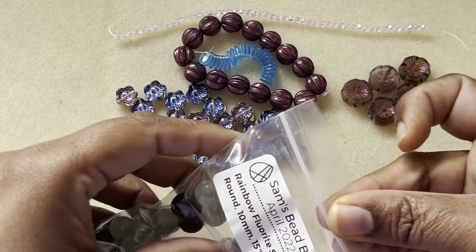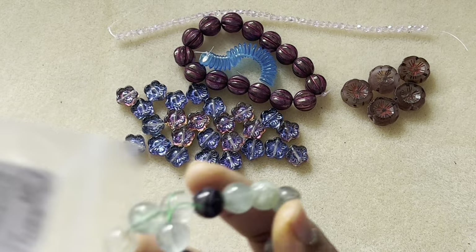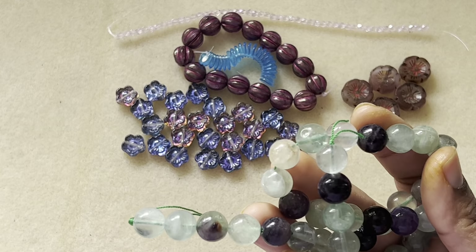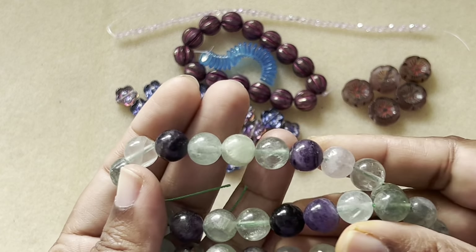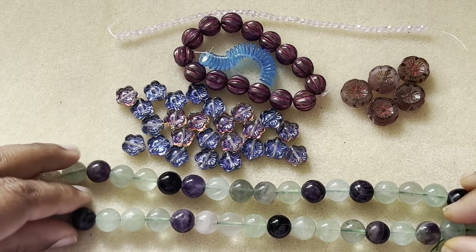Then we have rainbow fluorite, smooth round, 10 millimeter, 15-inch strand — that freaking full strand! I love fluorite beads and this is such a big strand. I'm so, so happy about this one.